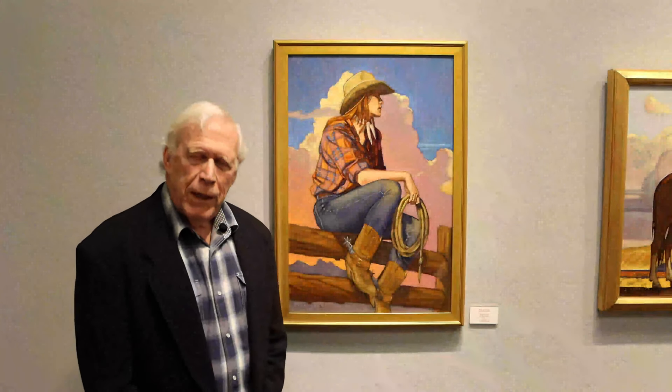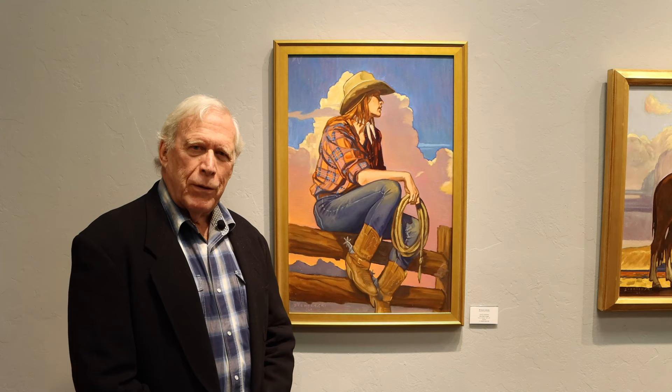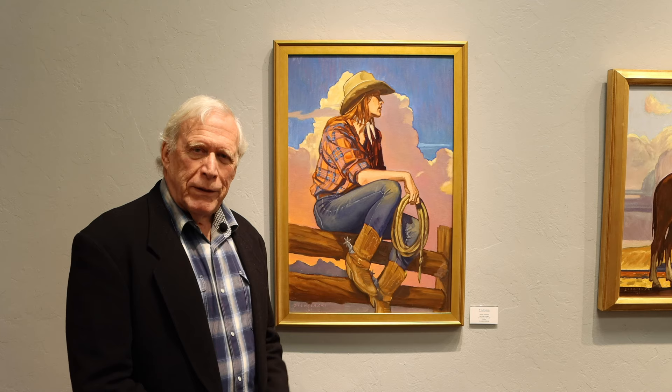Hello everyone, my name is Dennis Siminski and I've created a small show for Mark Sublett's Medicine Man Gallery. It's called Cowgirls and Cowboys. So there are 10 pieces I'll be talking about.